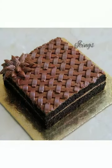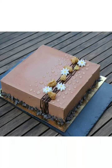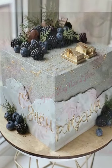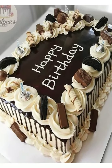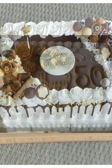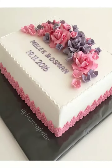In today's video, you can find dual-tone cakes, laser cut cakes, chocolate cakes, and floral detail cakes as well.